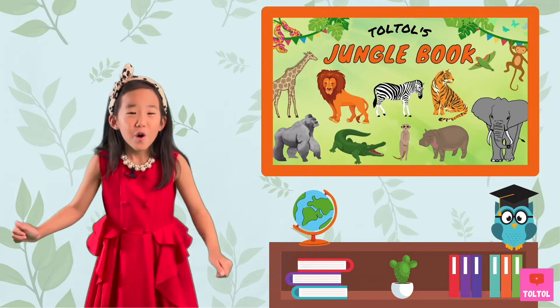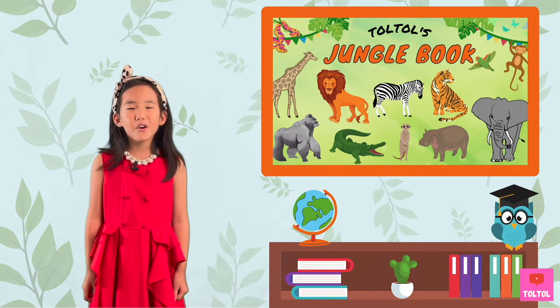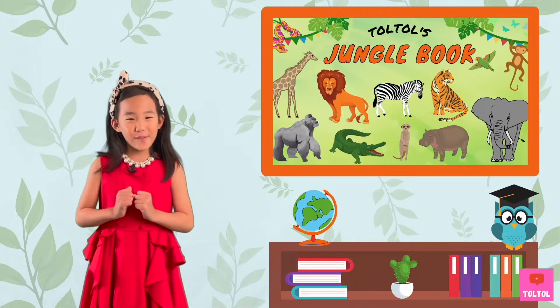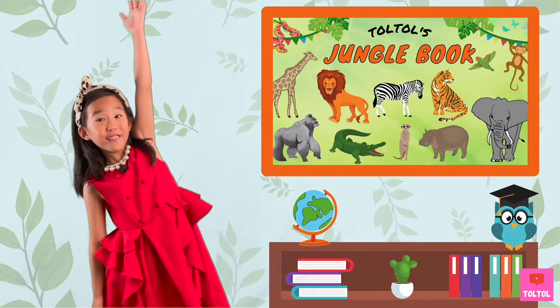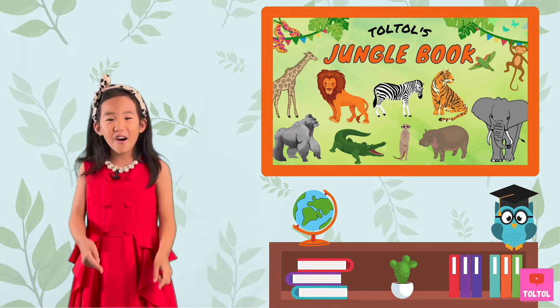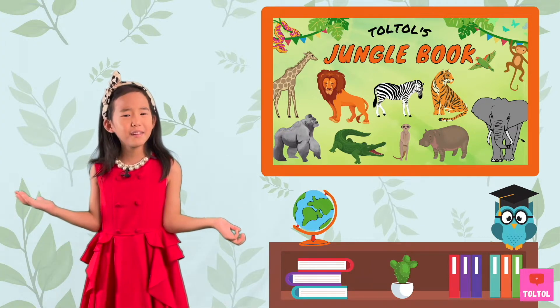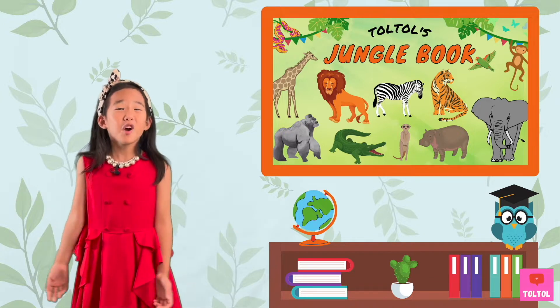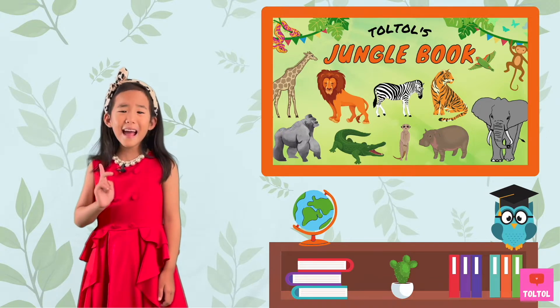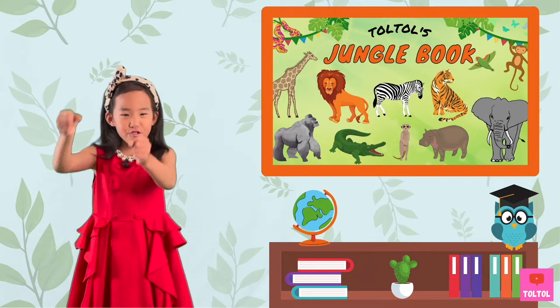Hi guys! Welcome to Dork Dork Jungle Book. Today's Jungle Book animal is so beautiful and it's very tall, with a long neck and long legs. Can you guess which animal it is? That's right! We're going to talk about giraffes! What are we waiting for? Let's go on a jungle safari!